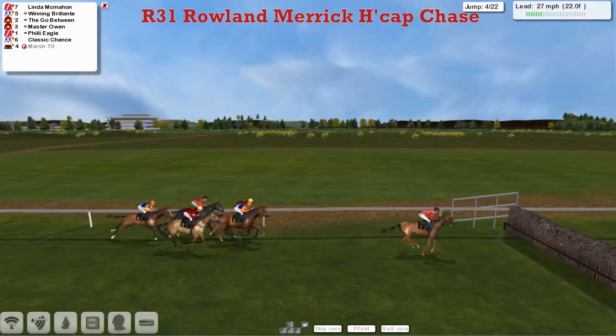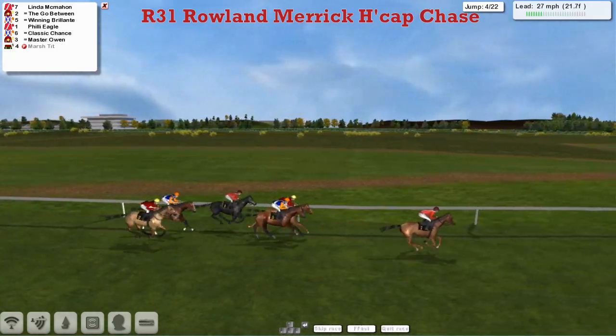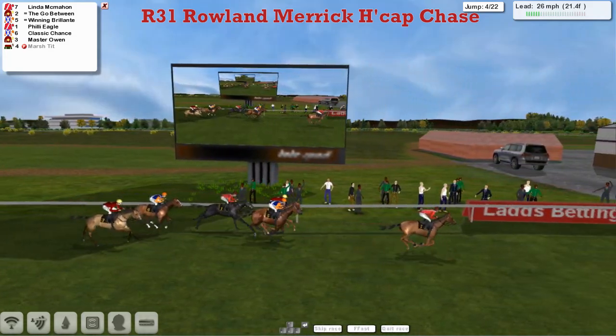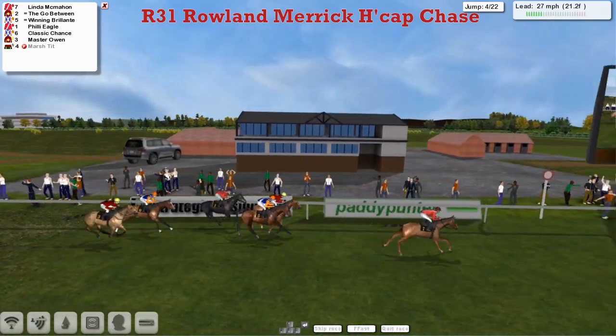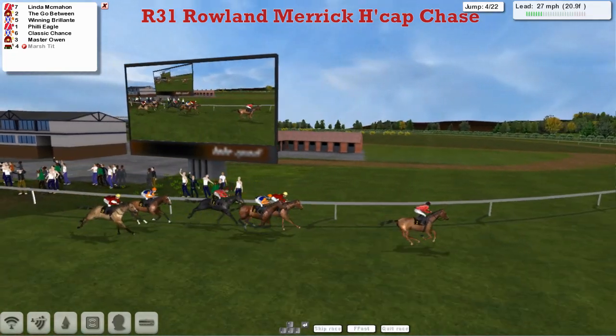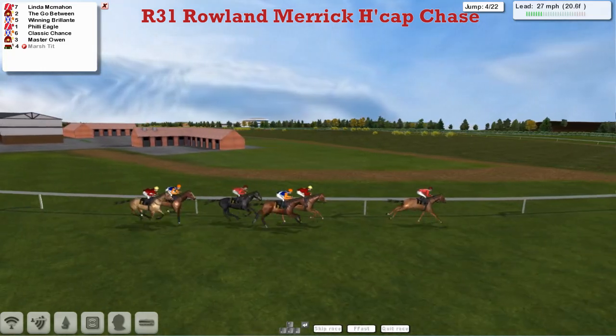It's Matt Cooper's Linda McMahon who leads into the fourth. Mistake by Master Owen — they've seen that one drop to the back. That's been a big disappointment so far this season; it was supposedly a Gold Cup horse but he's been absolutely useless. They've passed the winning post then — they've got two circuits of the track to go. Linda McMahon is going to come across to the fence now for Matt Cooper.